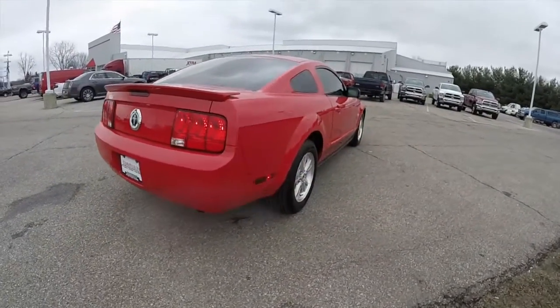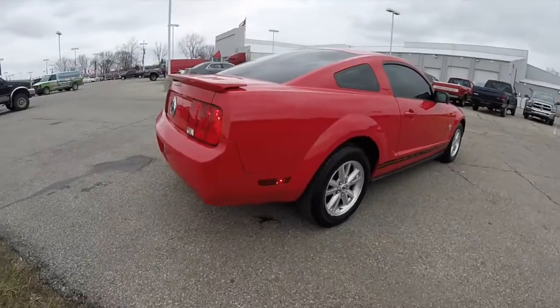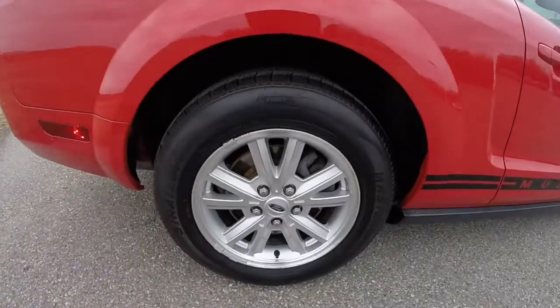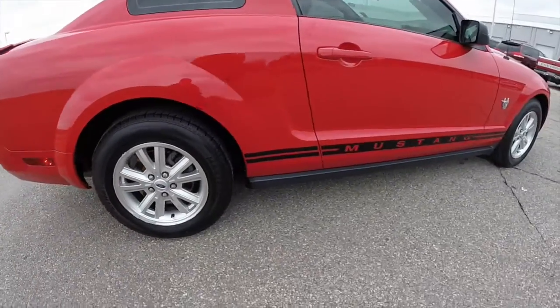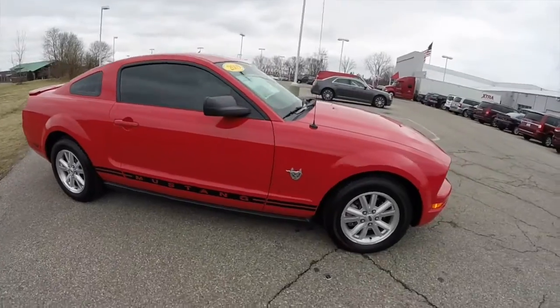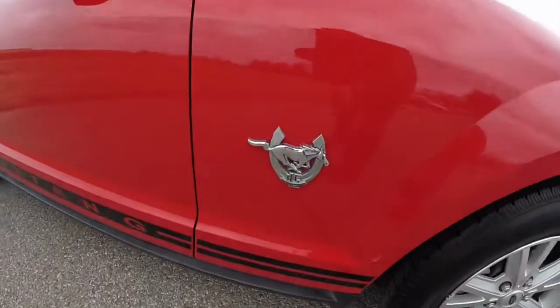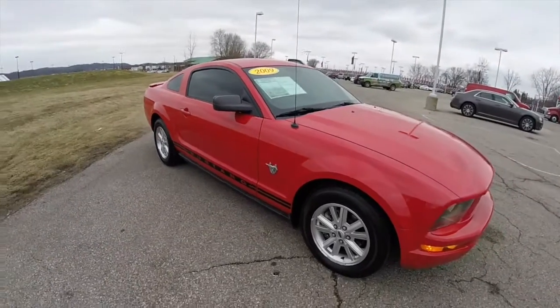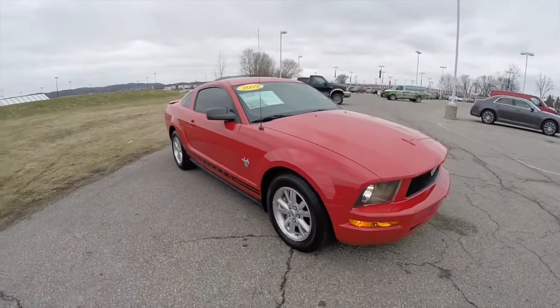This vehicle does have the exterior Sport Appearance Group, which includes this rear spoiler, the 16-inch aluminum wheels, and the lower tape stripe. It also has the 45th anniversary badging. The vehicle is equipped with keyless remote entry and tinted windows.